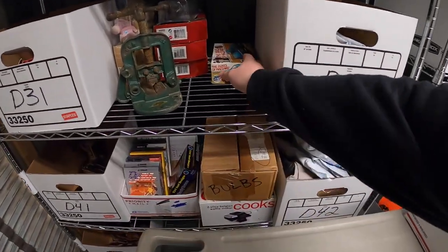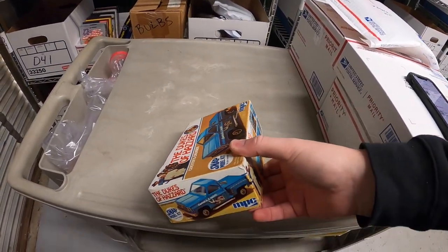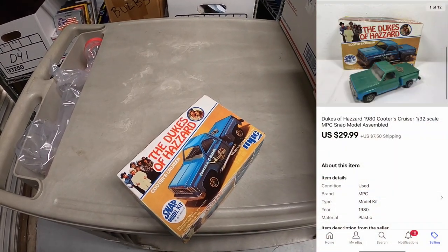Next is right here — the Dukes of Hazard model truck. I think it's from the 80s. Not complete — they had assembled it but it's missing some stickers and some other stuff. It sold for $29.99 plus shipping.